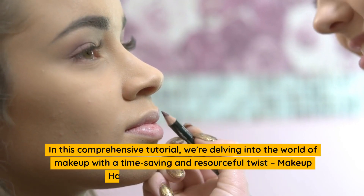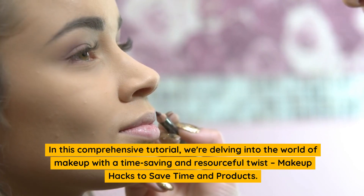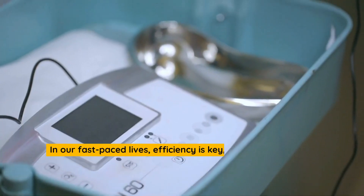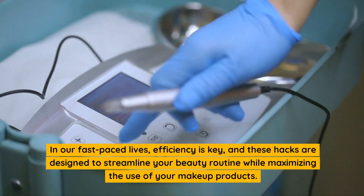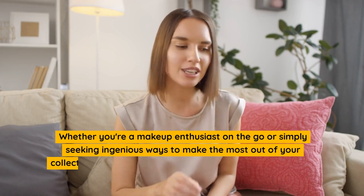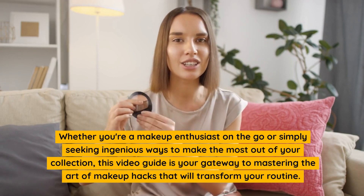In this comprehensive tutorial, we're delving into the world of makeup with a time-saving and resourceful twist: makeup hacks to save time and products. These hacks are designed to streamline your beauty routine while maximizing the use of your makeup products. Whether you're a makeup enthusiast on the go or simply seeking ingenious ways to make the most out of your collection, this video guide is your gateway to mastering the art of makeup hacks that will transform your routine.